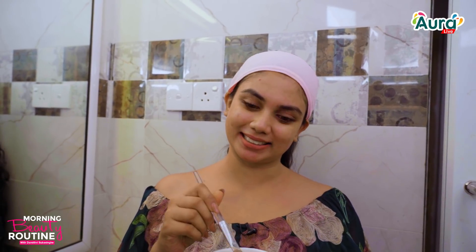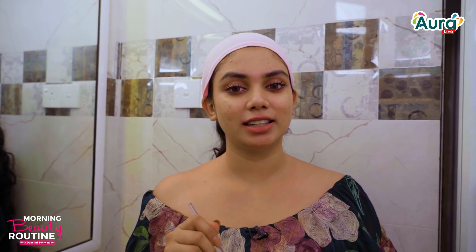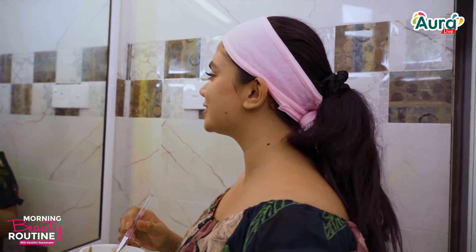You can use yogurt. You can prepare it like this.